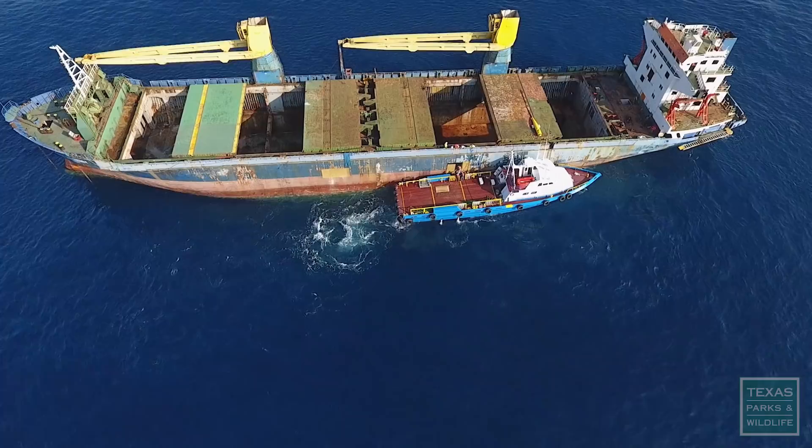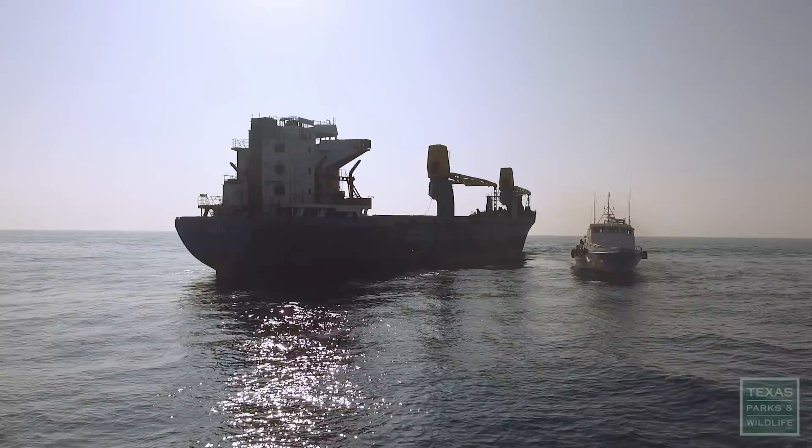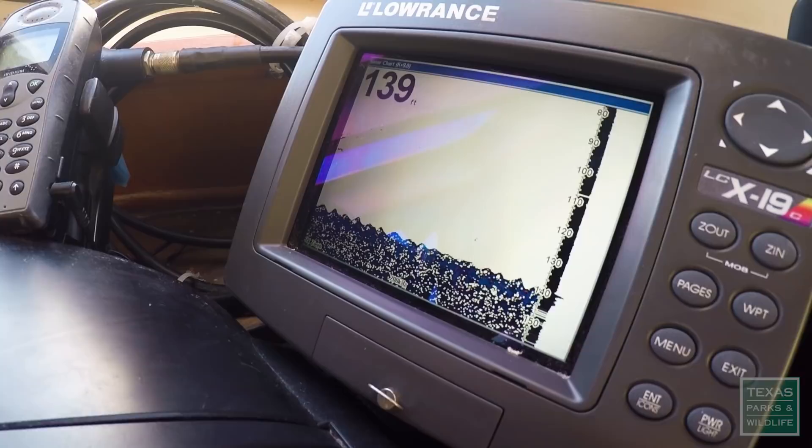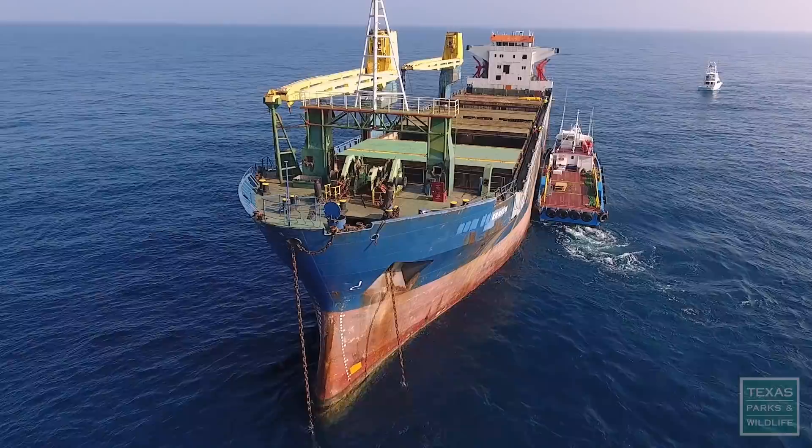Texas Parks and Wildlife Artificial Reef Program is out here today to create our latest artificial reef. We're at our reef site, 65 miles out of Galveston, getting ready to reef this ship called the Kraken. We're trying to maneuver into a deep water spot that's at least 140 feet deep. Named after the mythical sea monster, the Kraken is one of the largest ships to be reefed off the Texas coast.